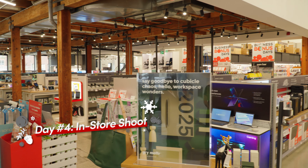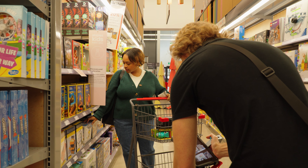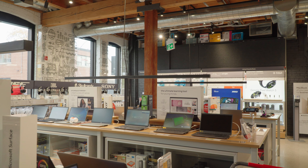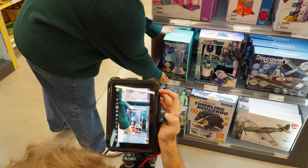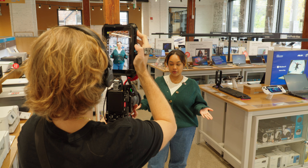Day number four: visiting a beautiful Staples Canada location for in-store video capture. This is the Corktown location in East Toronto. We move about the store swiftly, capturing all the new holiday displays and making sure we're showing all of the latest home decor, tech, gadgets and more.